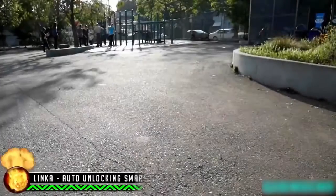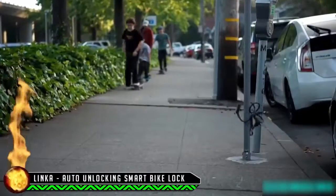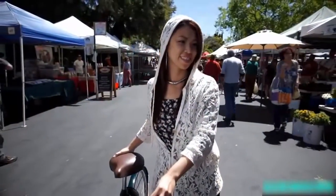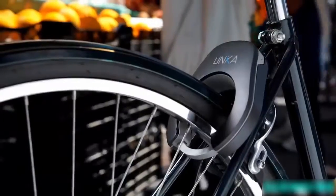Five bikes are stolen every minute — over a million every year — and that's just what's reported. That's why we're so excited to bring you LINKA, the world's first auto-unlocking smart bike lock.